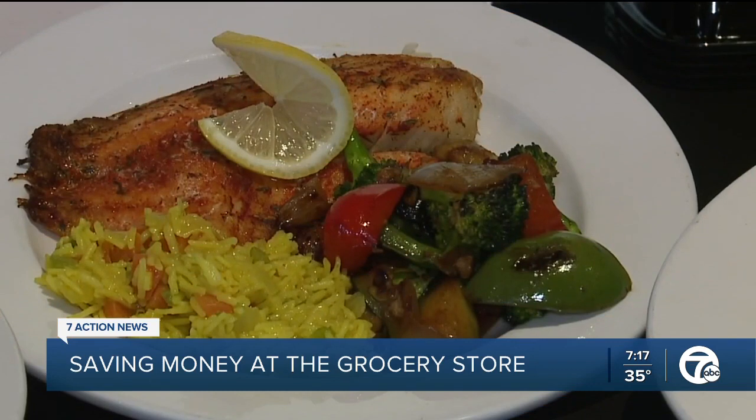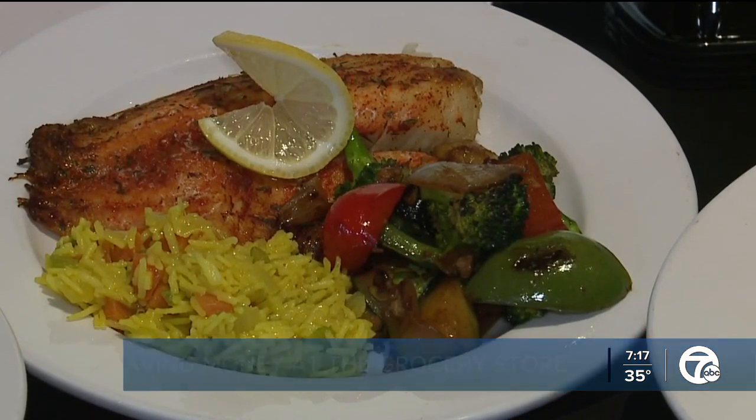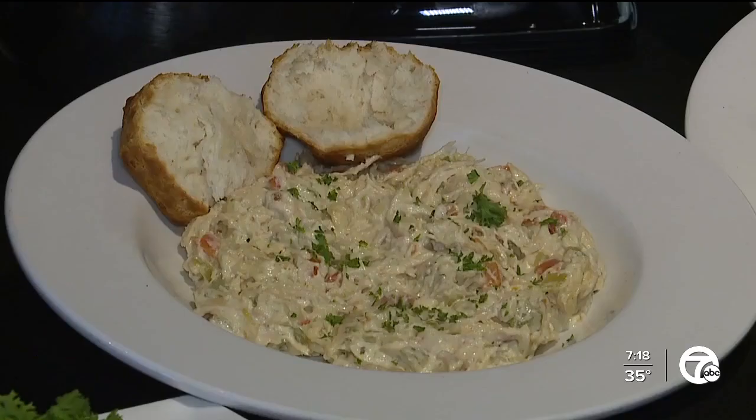Lemon herb roasted tilapia with roasted vegetables and a rice pilaf, stir-fried beef, and chicken and dumplings.